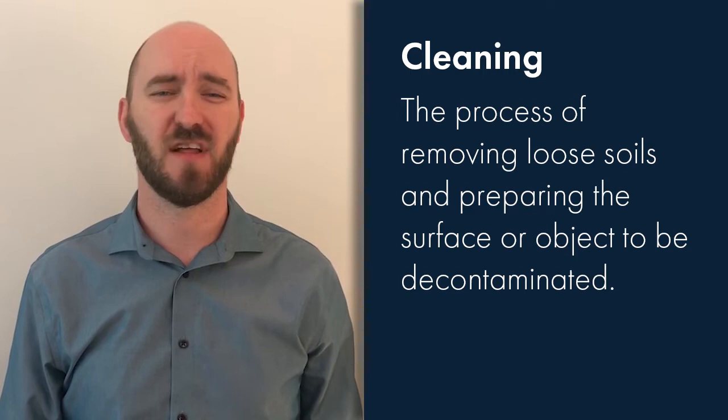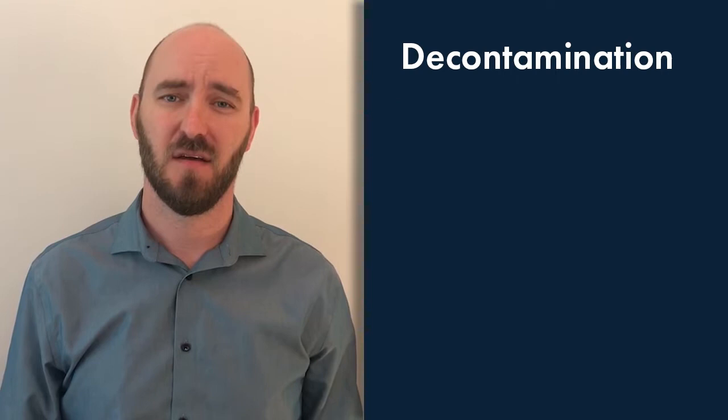Let's cover off a few definitions and explanations around general procedures used to assist you in making critical planning decisions based off the realities of your particular working environment. We'll start off with cleaning — this is the process of removing loose soils and preparing the surface or object to be decontaminated.